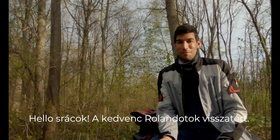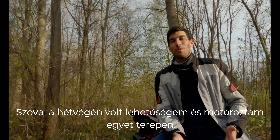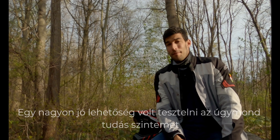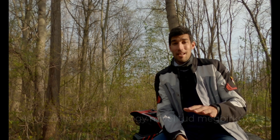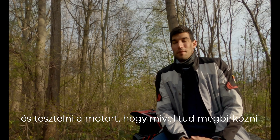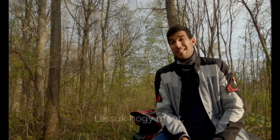Hey, what's up guys, your favorite Roland is back. On the weekend I had a chance and took a ride on an off-road trail. It was a really good opportunity to test out my skill level and test out the bike — what it can handle. It was a really good experience, but I don't want to waste your time, let's check out how I did.